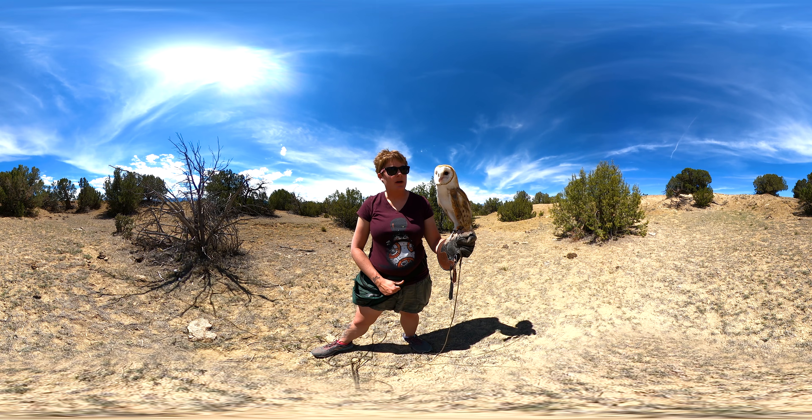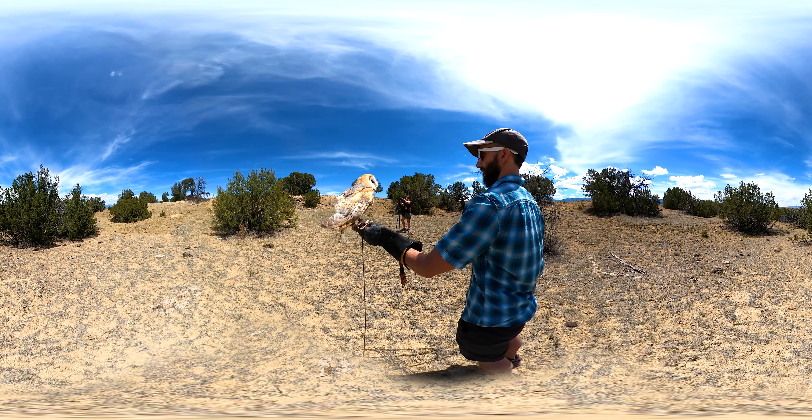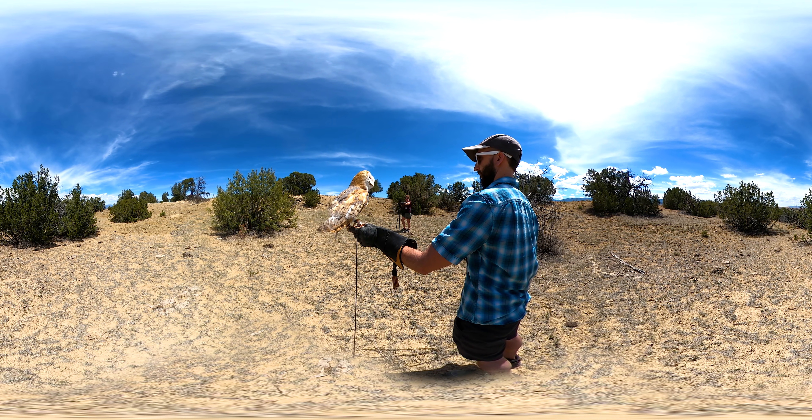Owls are very important in our ecosystem. These guys are eating mice, rats, and other small animals, helping to keep our ecosystem in balance — both in the prairie, the mountains, the forest, and even in the city. We can see barn owls living right in the middle of the city.